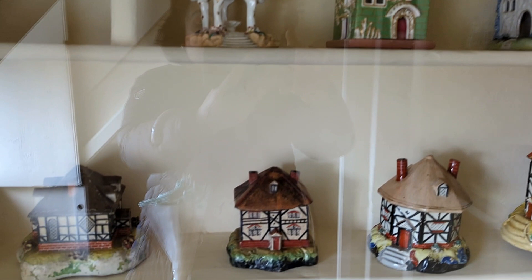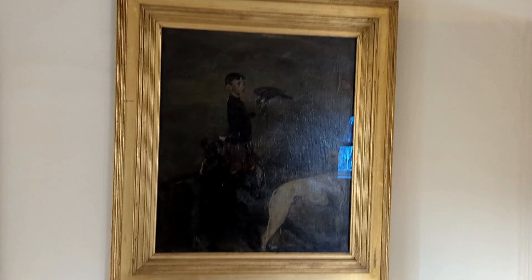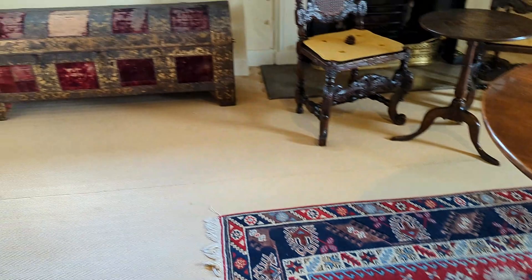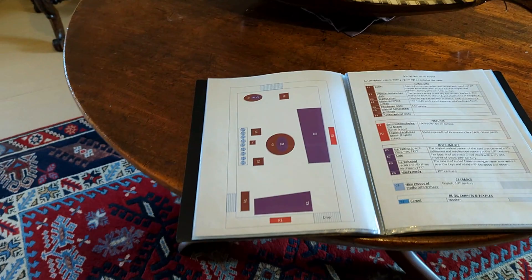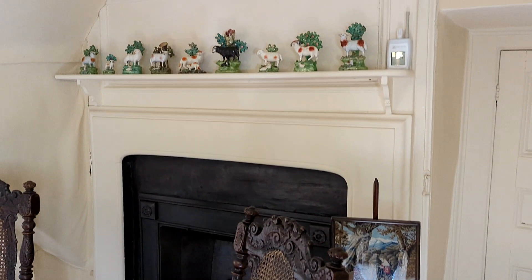These decoration pieces look so cute and pretty. There are 19 instruments to discover at Fenton House, from a 1540 virginal to a 1925 clavichord, with finely worked and painted cases.